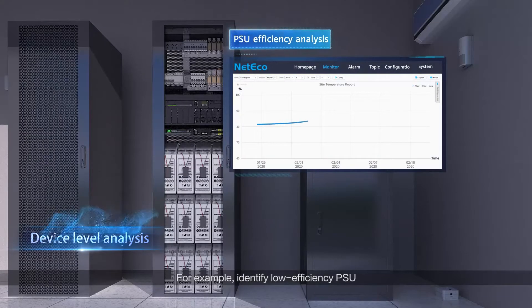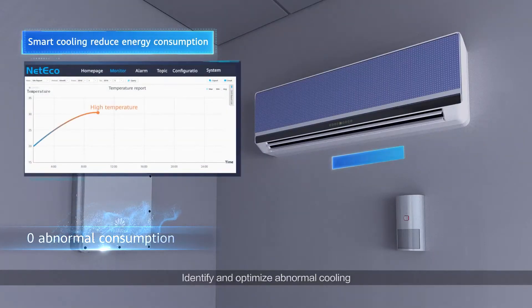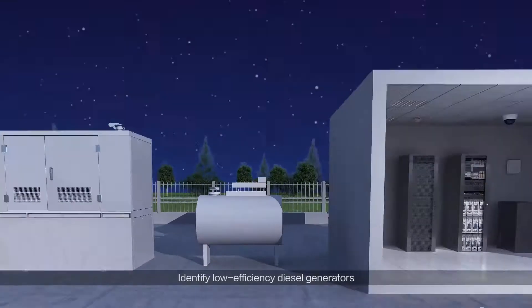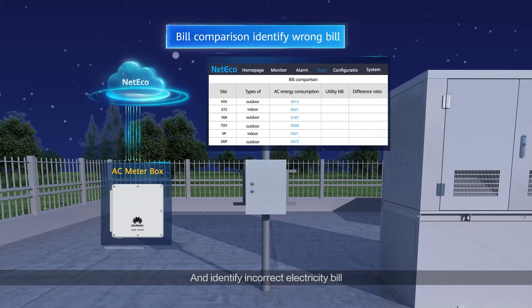NetEco can also identify low efficiency devices. For example, it can identify low efficiency PSUs, identify low efficiency diesel generators, and identify incorrect electricity bills.